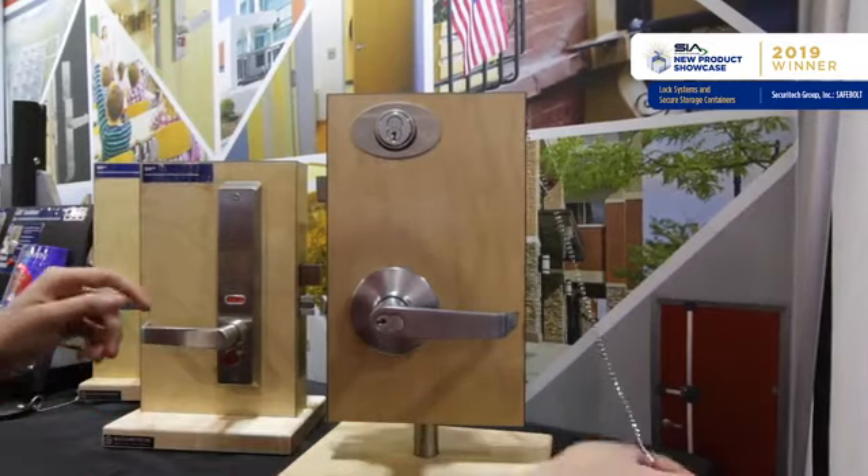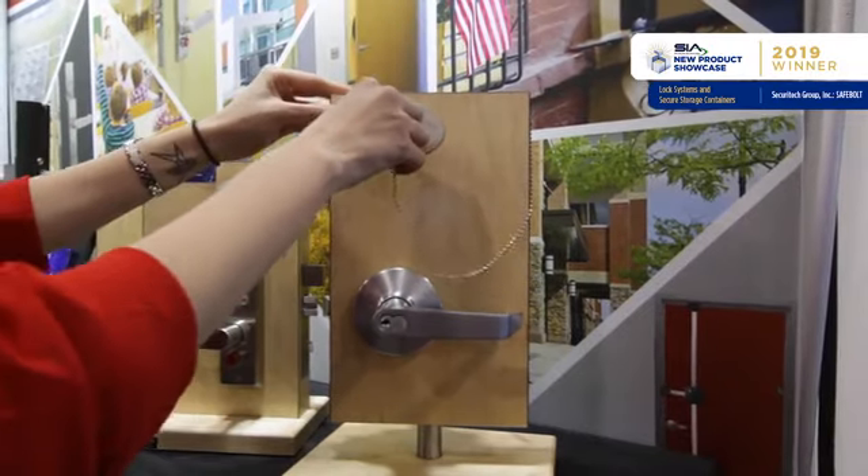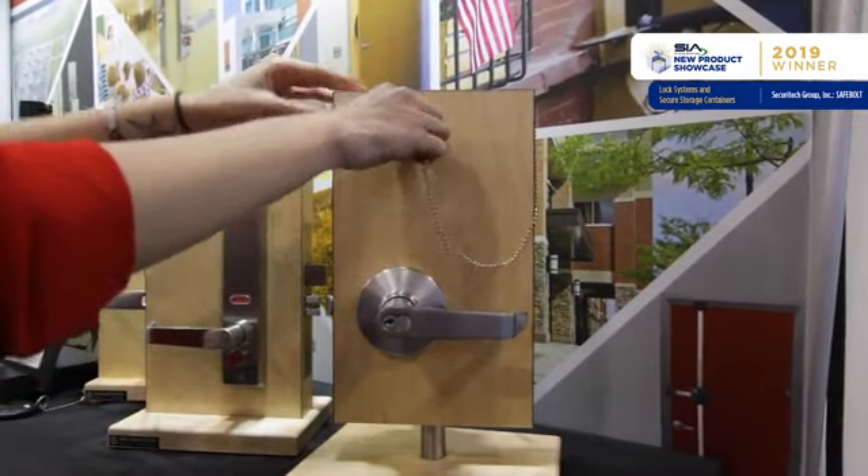By working in conjunction with the existing cylindrical levers, we're able to maintain free egress and key access for first responders and school administration. SecureTech provides a cost-effective solution to securing rooms from within the classroom in the event of an emergency.